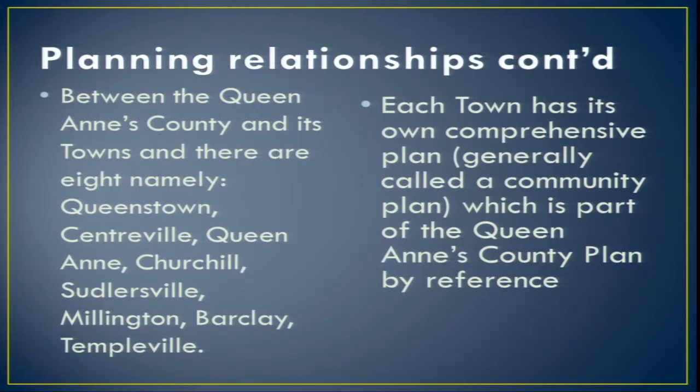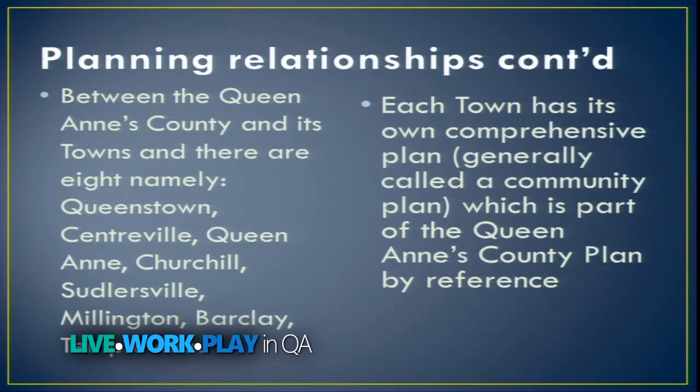The planning relationship between Queen Anne's County and its towns is also critical. Queen Anne's County has eight municipalities: Queenstown, Centerville, Queen Anne, Churchill, Sudlersville, Millington, Barclay, and Templeville. Some of these are very small — Templeville has about 80 citizens. Millington is also in Kent County, and Templeville is also in Caroline County. Each town has its own comprehensive plan, and we reference those plans, including their growth areas and annexation areas, in our county plan.